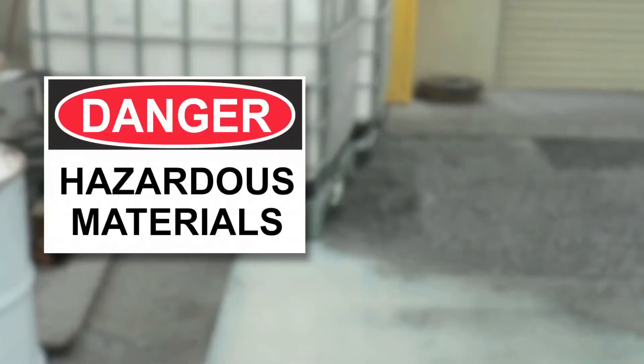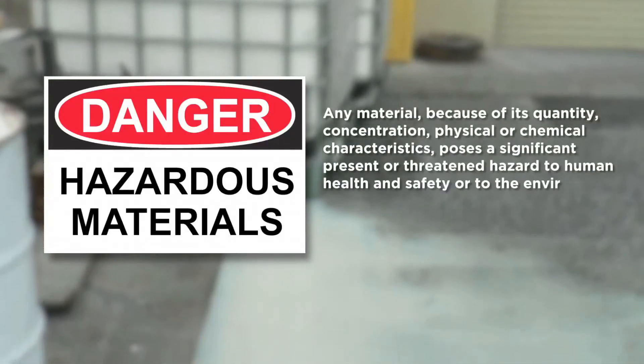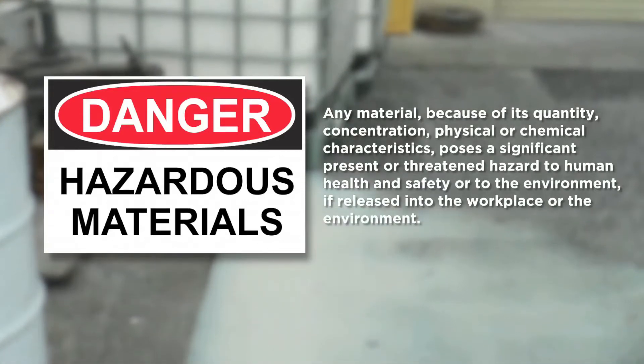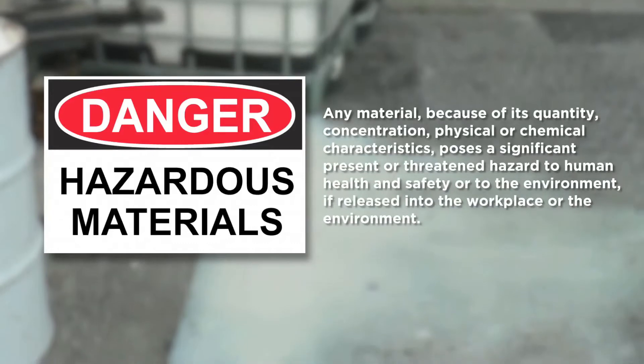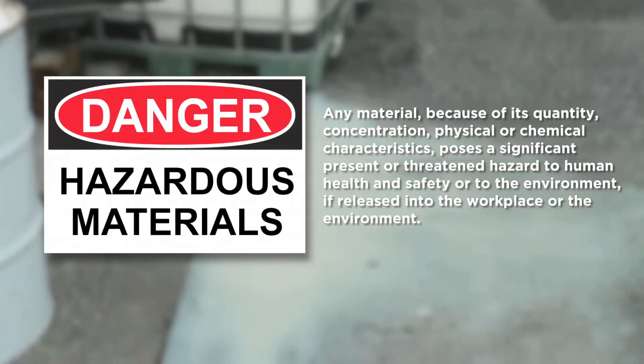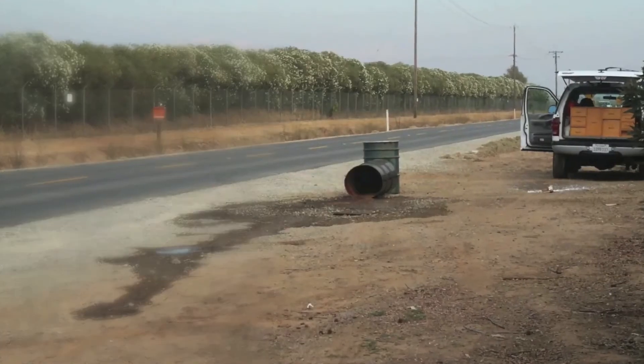Before we get into when and what should be reported, let's go over a few important definitions. Hazardous material: that's any material because of its quantity, concentration, or physical or chemical characteristics, poses a significant present or threatened hazard to human health and safety or to the environment if released into the workplace or the environment.